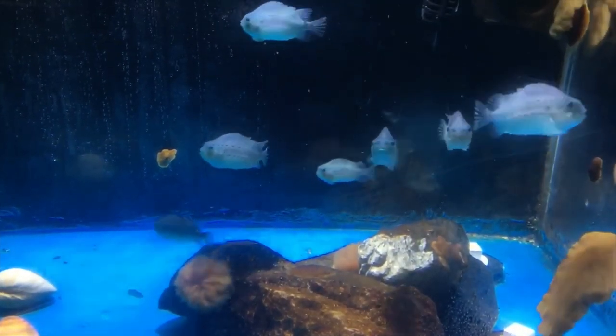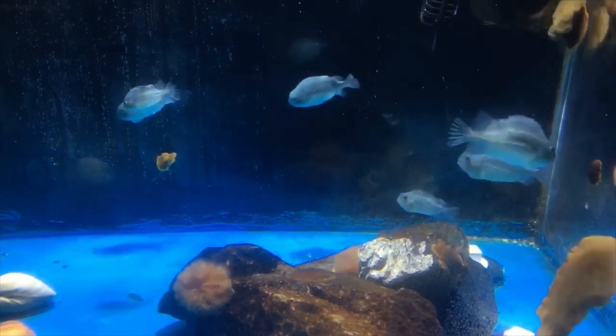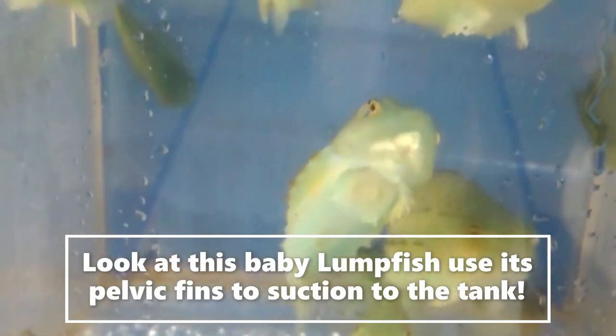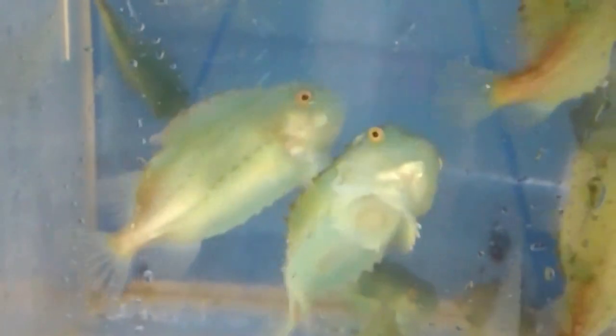Lumpfish like cold water, so you'll find them right here in the Gulf of Maine. They can grow to be fairly big, a little over a foot long, and they have pretty special fins that act as suction cups, so they can suction onto seaweed or rocks and don't have to worry so much about swimming.